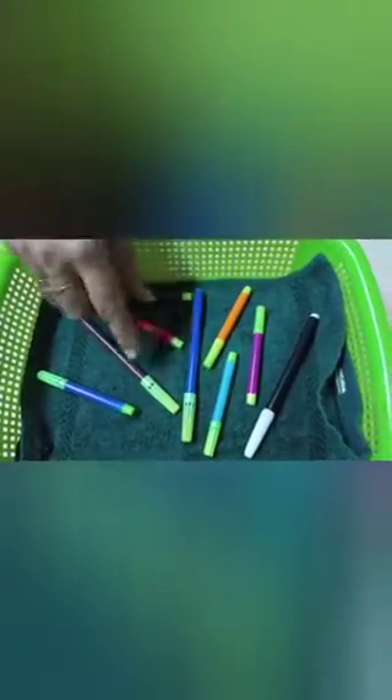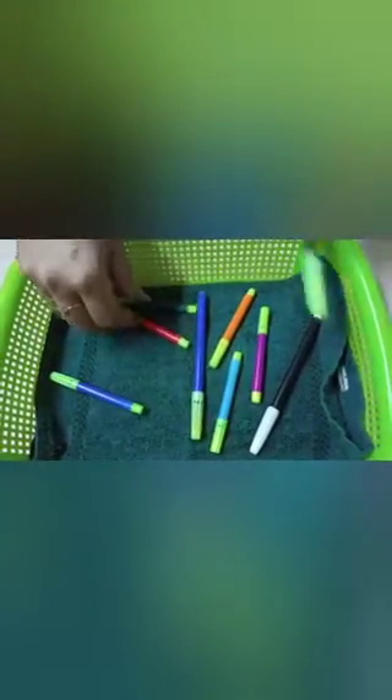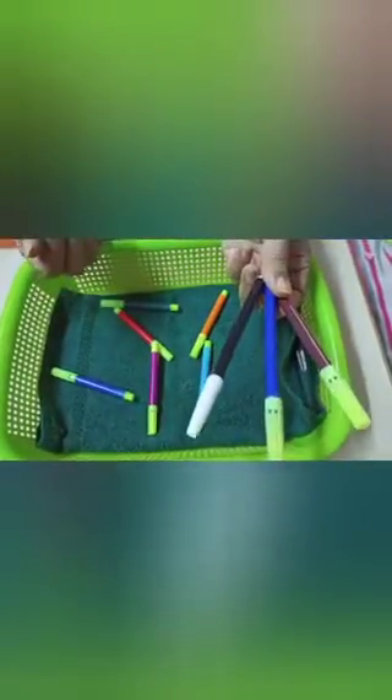Now, big and small sketch pens are mixed. I will pick up only the big sketch pen. This is big — yes! This is big — no. This is big — yes! Yay, I have found the big sketch pen! Bye, see you.